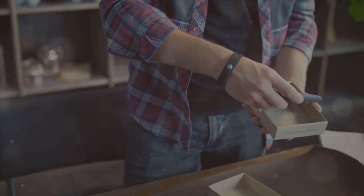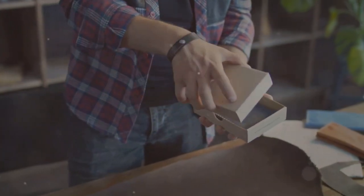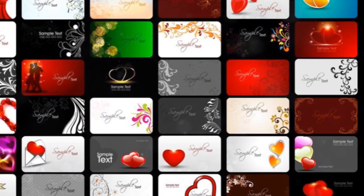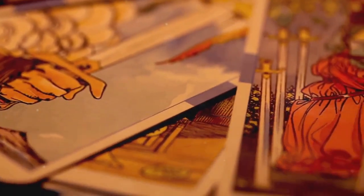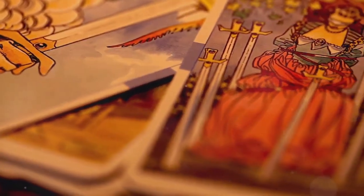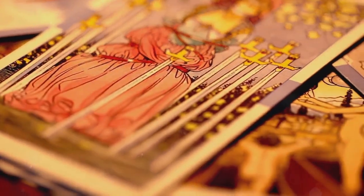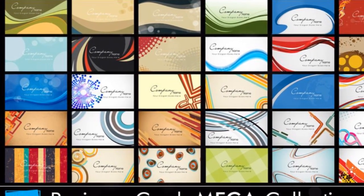They also make for thoughtful gifts for art-loving friends and family. Imagine the delight of gifting someone a unique piece of art that they can carry with them. In a world where everything is increasingly mass-produced, artist trading cards offer a breath of fresh air. They represent the charm of handcrafted art, the joy of collecting, and the thrill of owning something unique. So why wait? Step into the fascinating world of artist trading cards today and embark on your art collecting journey.